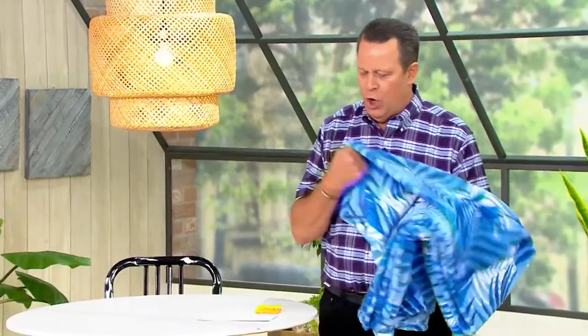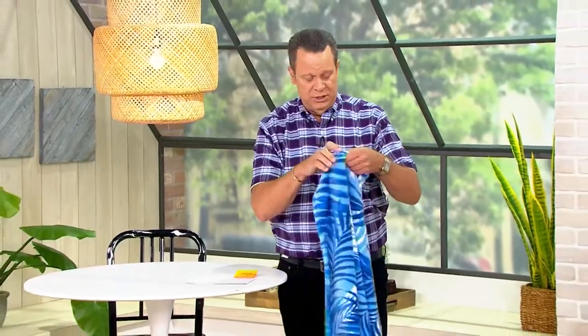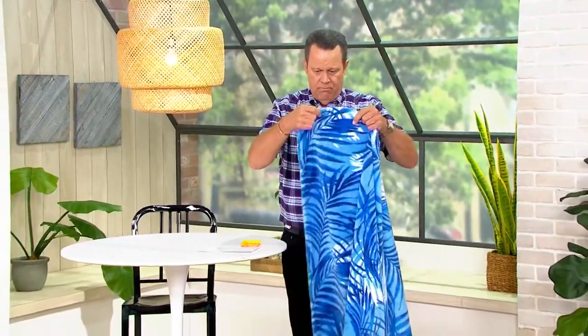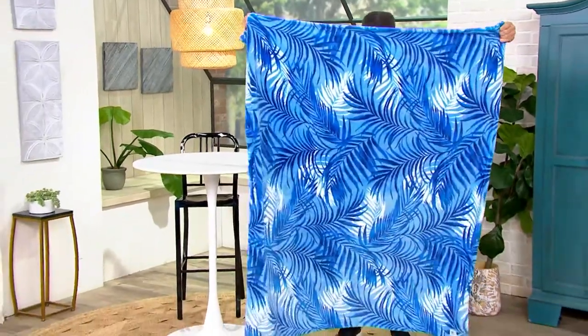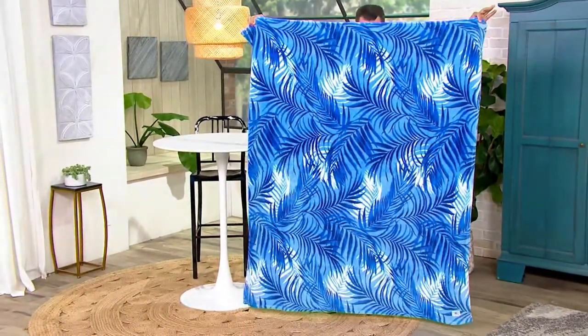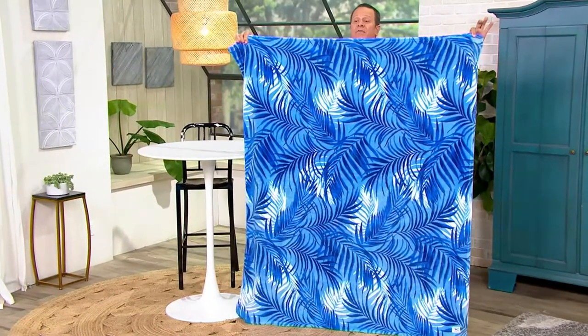Oversize printed plush honeycomb throw. This is 60 by 70 inches. Now, how big is that? Let me show you. Look at how big this throw is — it's almost taller than I am. There I am, peeking over the top.